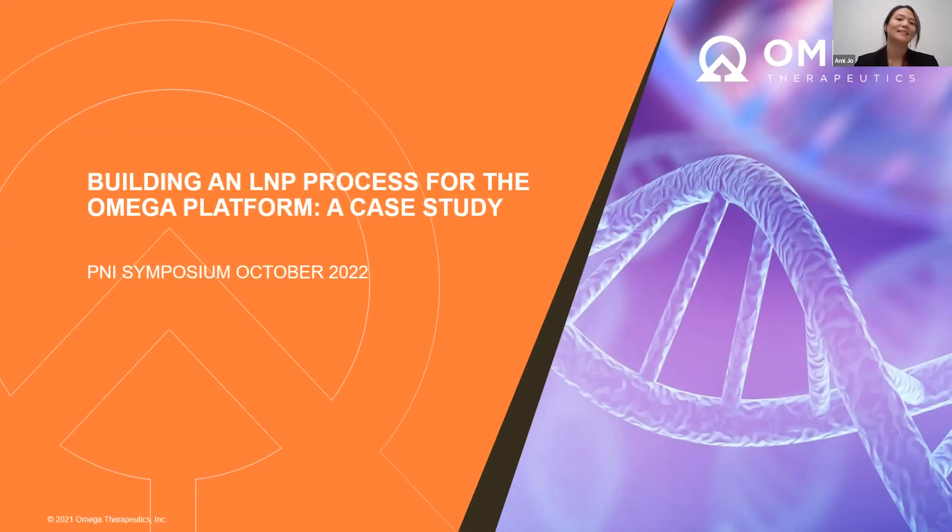Thank you everyone for attending today. As Sarah mentioned, my name is Amy Jo. I'm the Senior Process Engineer for the Drug Product Process Development Group at Omega Therapeutics. Today, I'll be speaking about a case study in building an LMP process for Omega platforms.